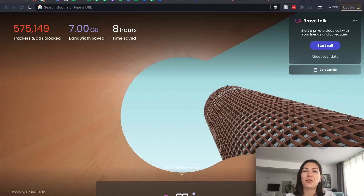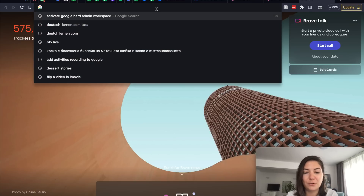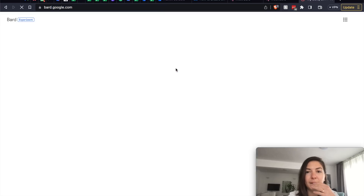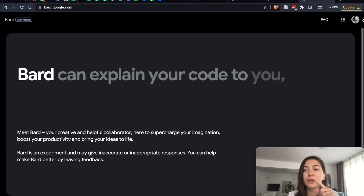Google Bard is available right now and I have to check it out straight away. Let's go to the website — bard.google.com — and see what's going on. It depends on whether you're already signed in with your account.